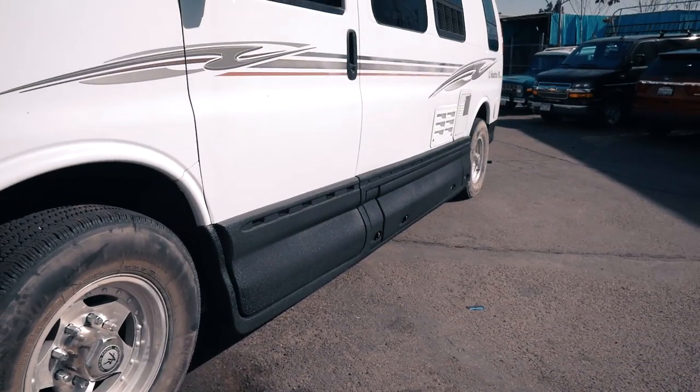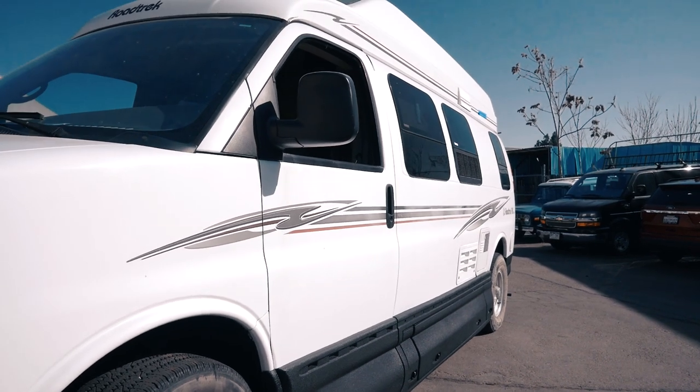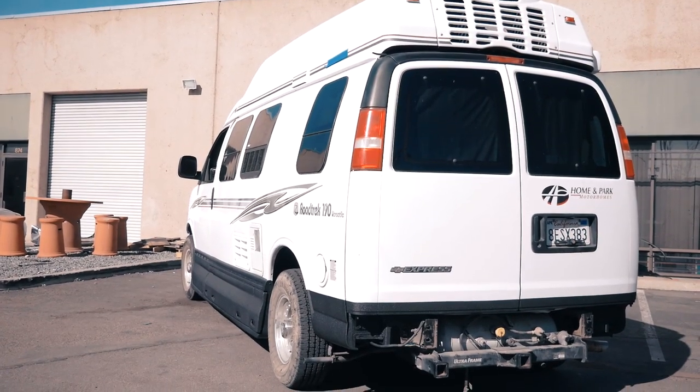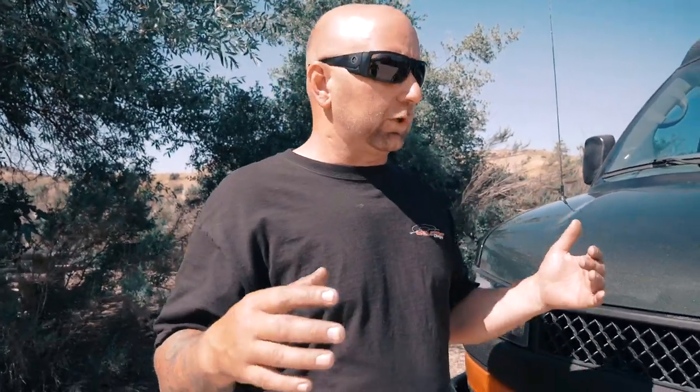As we walk around the rest of this van you're going to notice all the green and also all the black. On this van we did the front grille center section in bed liner material, all the rocker panels in bed liner material, and all the wheel wells in bed liner material. As we go around I'll open up all the doors and show you how we bring that bed liner material into the doors for seamless body lines.